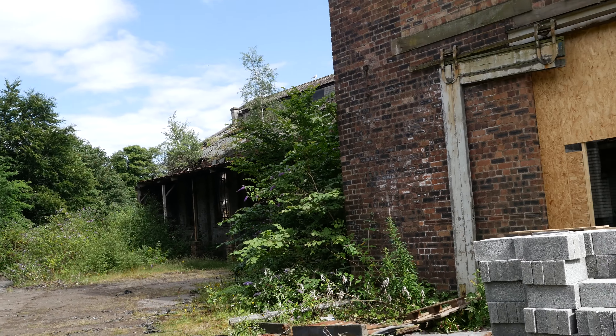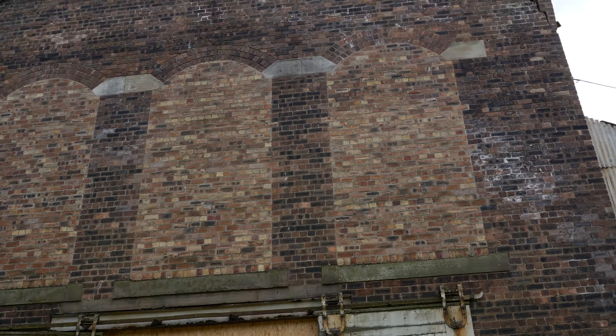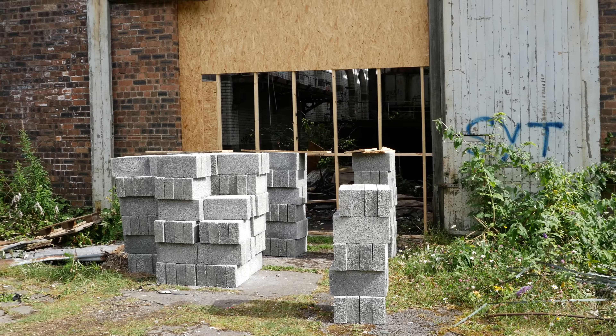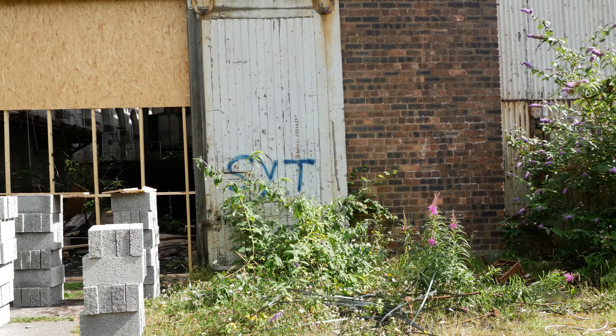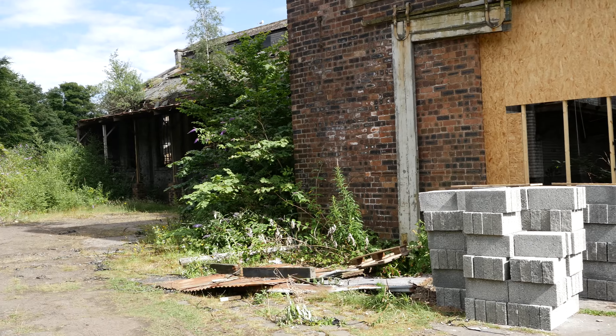I decided to come back to the Victoria Road power station in Kirkcaldy. The main reason is that my last video on it wasn't too good. I've got a proper light with me so we're going to explore it again. I wanted to get some HDR pictures inside before they brick the front up and it becomes inaccessible.